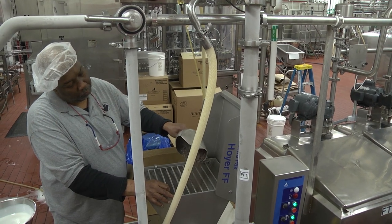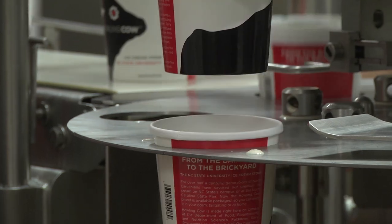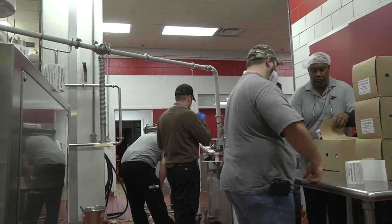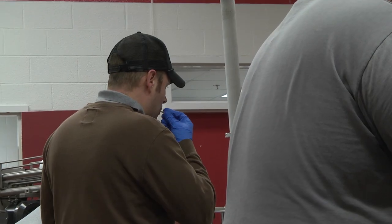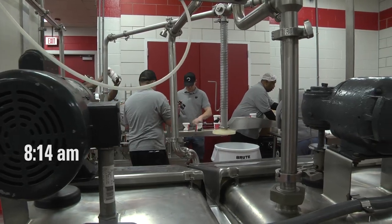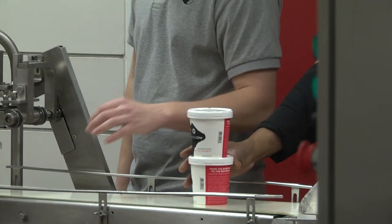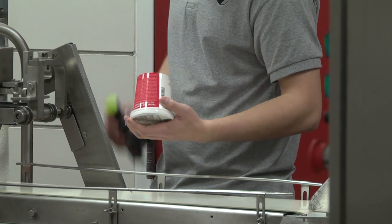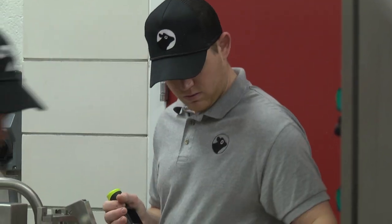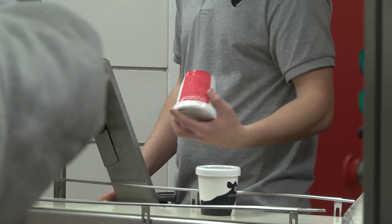The chocolate chocolate chip is the next ice cream to be made. Problems have developed — some containers are missing the required lot number that is supposed to be automatically stamped by the packaging equipment. Tyler is placed on the line to hand-stamp lot numbers on containers, and the problem will have to be fixed after production.